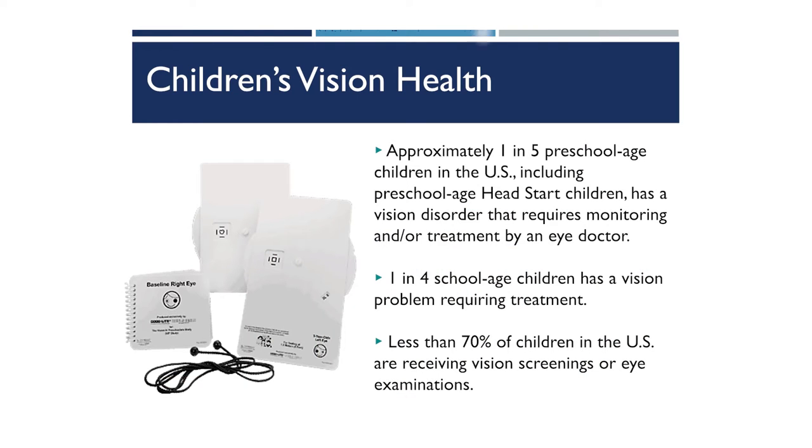When you're a school-aged child, about one in four school-aged children has a vision problem that could require treatment. Right now in the United States, less than 70 percent of children report receiving an eye exam before entering school. Because of that, there's a lot of things that we as parents and caregivers can do to support children's vision health.